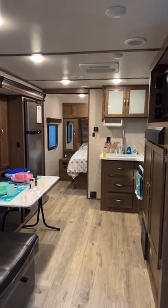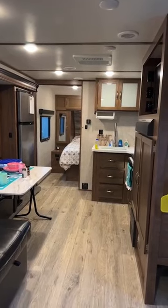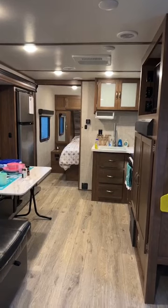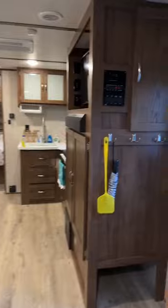Hi everyone, it's Kim from Kim's Cozy Campers showcasing another rental. This is another one of our consignment rentals. It is a 2020 Gulf Stream Envision. I'm going to take you through a quick tour.